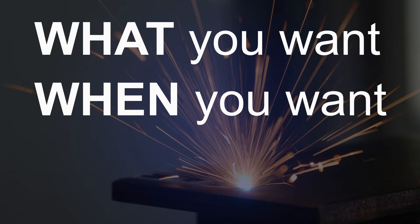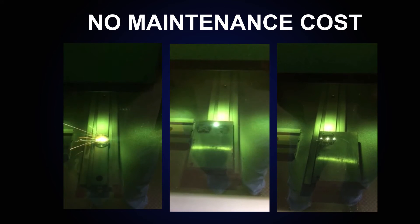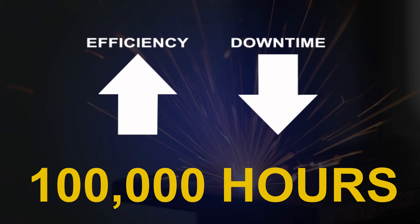Mark what you want, when you want. It's a complete laser marking system utilizing the latest pulsed fiber laser, which means no maintenance cost and a life expectancy of 100,000 hours, which will increase your efficiency and eliminate routine downtime.